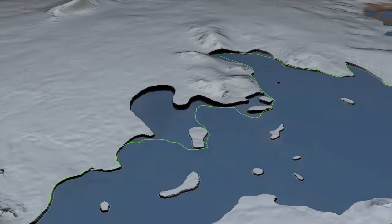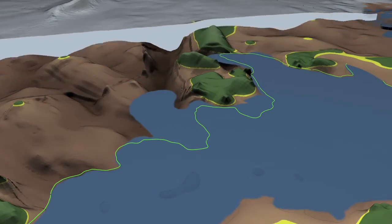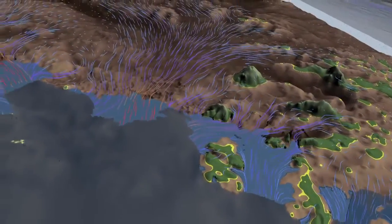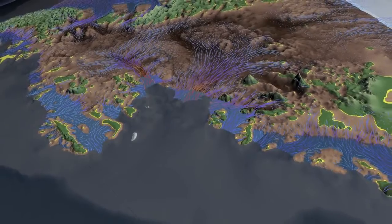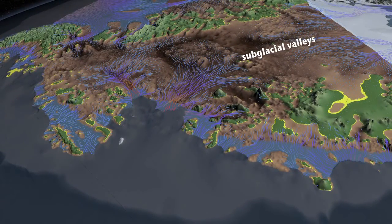If we could peel off the ice from the continent and see the bed, this is what it would look like. The arrows indicate the flow direction of ice, and their color indicates the speed — blue is slow, red is fast. We see that the glaciers flow on top of major subglacial valleys colored in brown; the darker the brown color, the deeper the valleys.